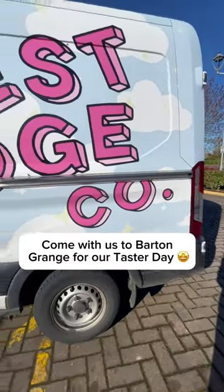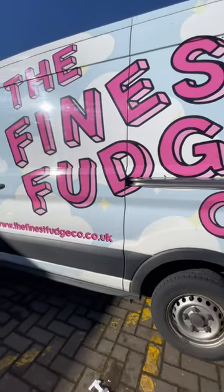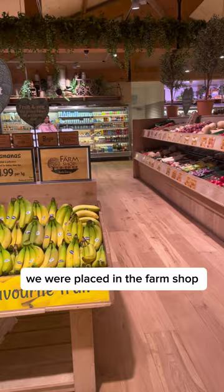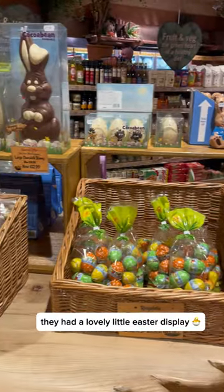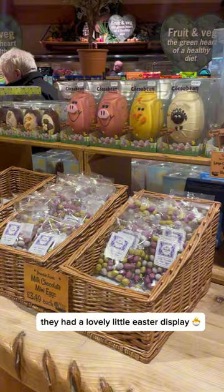Come with us to Barton Grange for our taste today. We were placed in the farm shop where we gave out samples to all the customers, and they had a lovely little Easter display next to us.